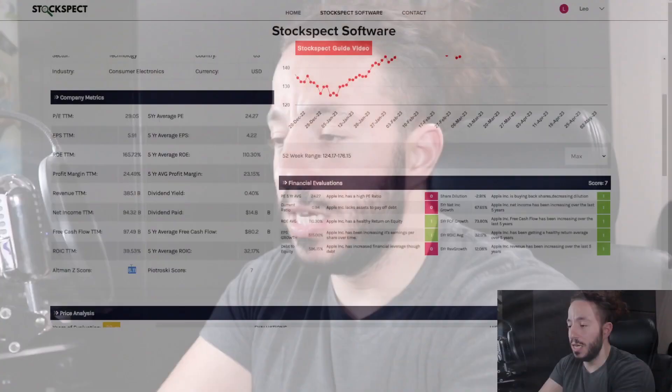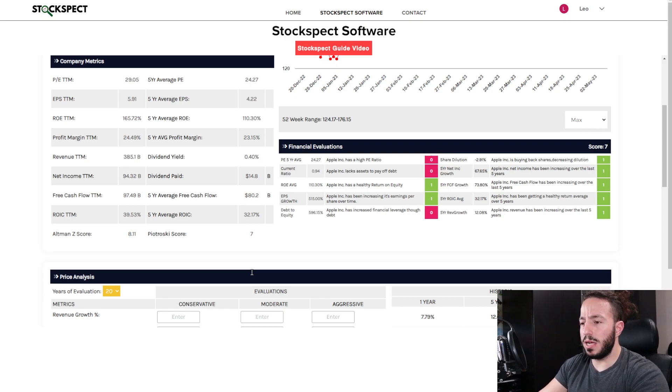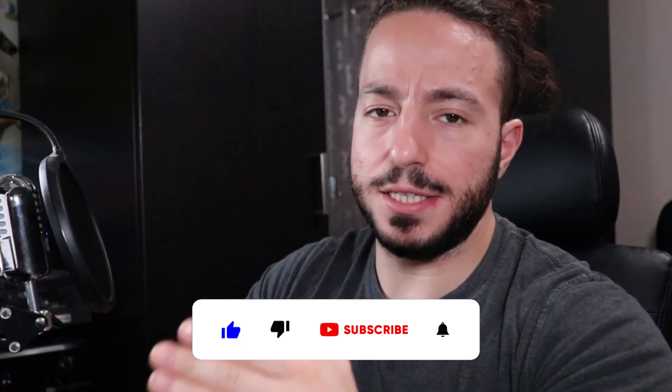Along with a strong Piotrowski score of 7 — we like to find companies between scores of 7 and 9, with 9 being the highest. This is a ranking of return on assets and other metrics similar to what the financial evaluations do on a five-year basis, except the Piotrowski score does this on a one-year basis to give you more current information. So a 7 is great, and on the financial evaluations it's pretty solid as well.